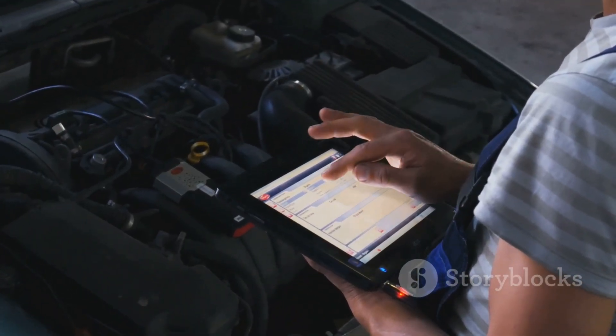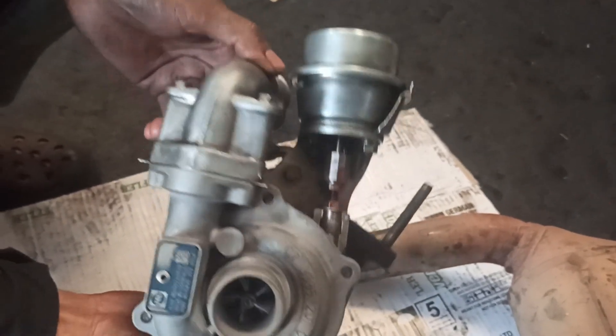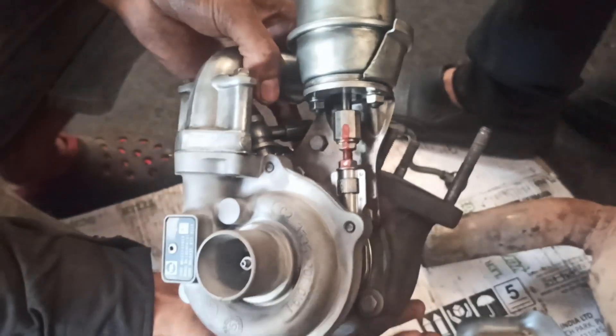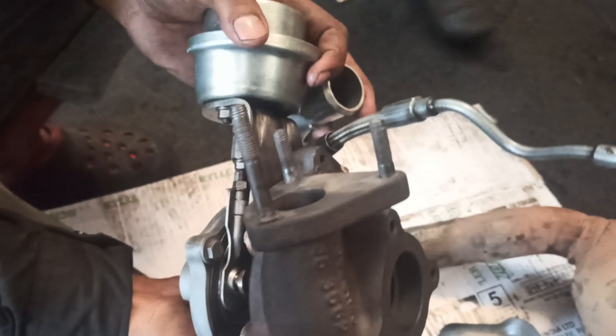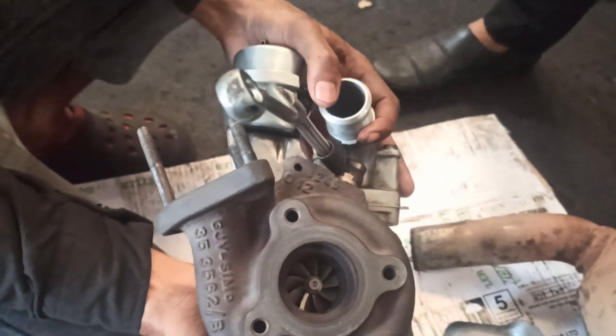What does P0046 mean? P0046 refers to turbocharger/supercharger boost control, a circuit range/performance code. This means there's an issue with the actuator controlling the turbo boost. If your turbocharger isn't functioning properly, your engine won't manage air intake efficiently, causing a noticeable drop in performance.